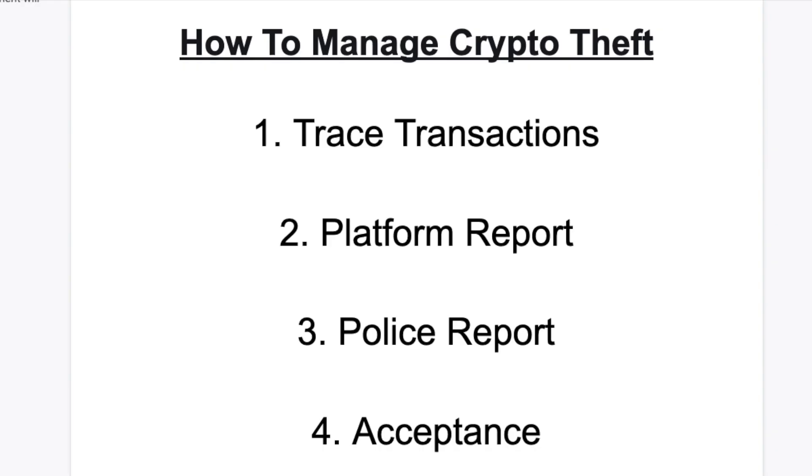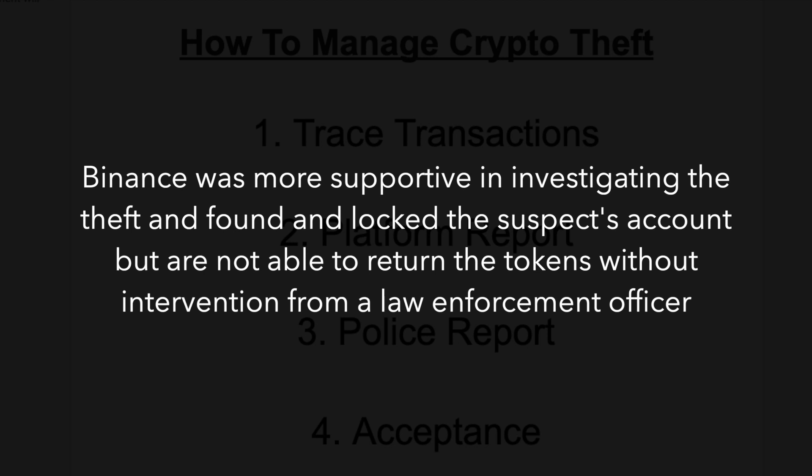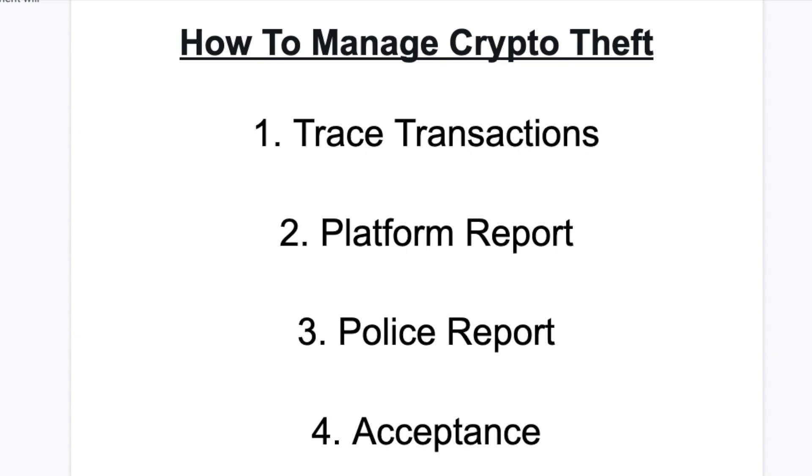Take note — platforms won't behave like police. They won't return your crypto even if you complain it was sent outside your account without your authorization. In my case, Binance locked the suspect's account for seven days. Be warned: if there's a time limit, they may require you to get assistance from the police. The platform can only return the tokens if police investigate the thief's account and decide the tokens need to be returned.